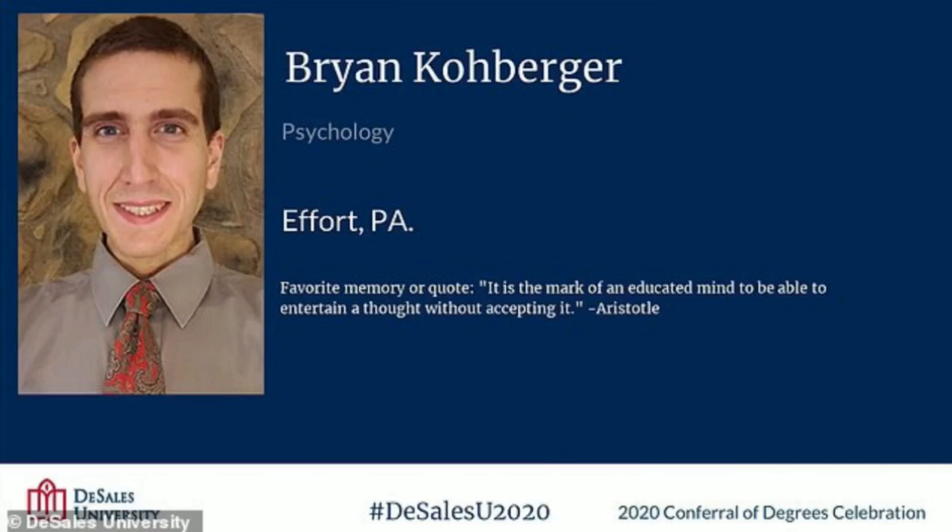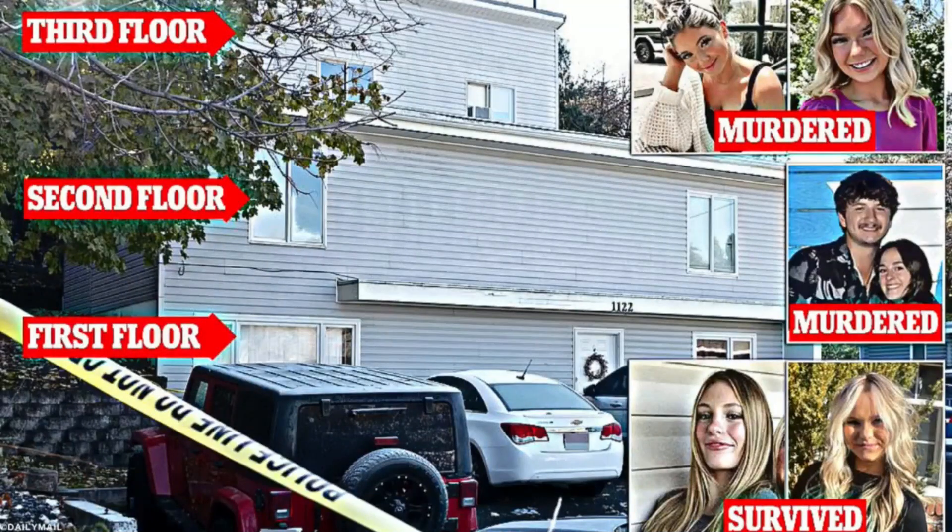CeCe Moore, who has turned over similar evidence to law enforcement 250 times through her company, says this part of the process is often carried out the same way it is portrayed in films and TV shows. Genetic genealogy is only a lead generator — it's not evidence. It can be used to support an arrest warrant, but law enforcement still has to take this information and do a full investigation. They have to go and collect the suspect's DNA by following them — and that's exactly what happened in this case.